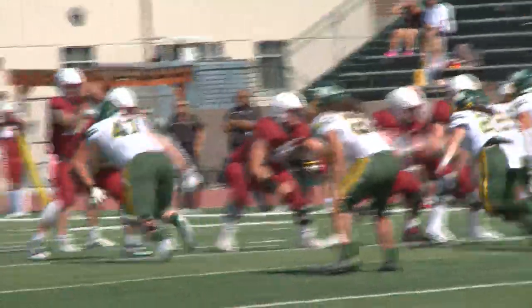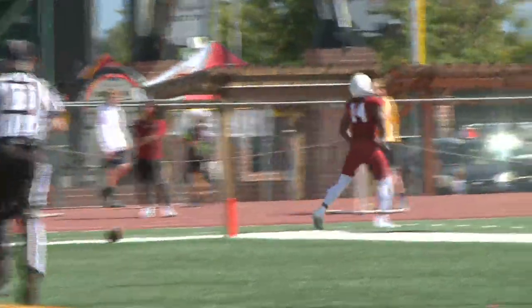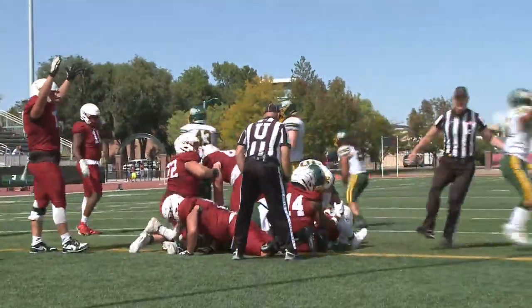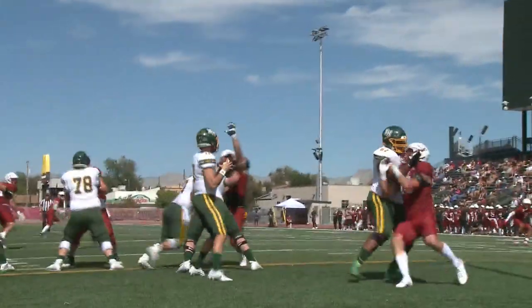CMU ball — Herberg finds Hollingsworth, and he makes his way down the sideline. They're going to push him out at the one, and the Mavs can't get it in on the one-yard line. They're stopped on fourth down. Not a great look for the Mavs — it should have been an easy touchdown.